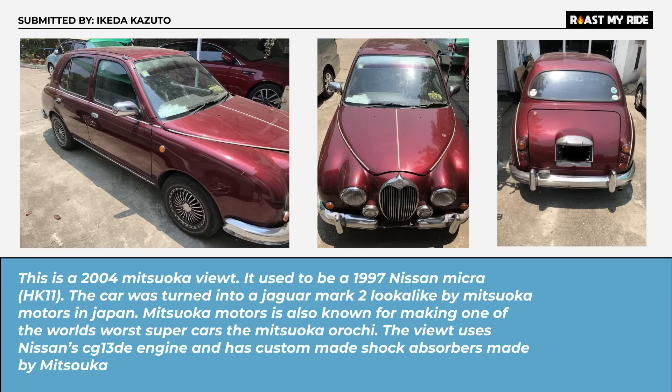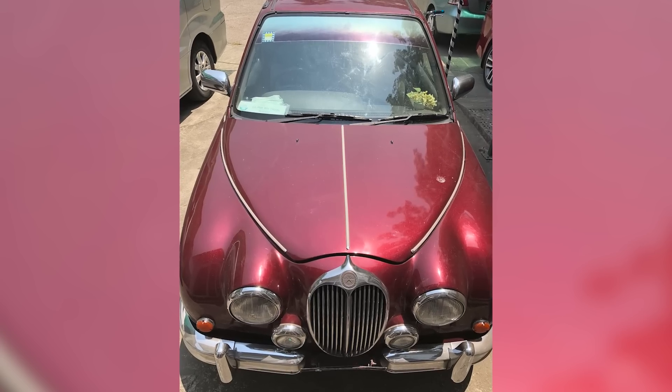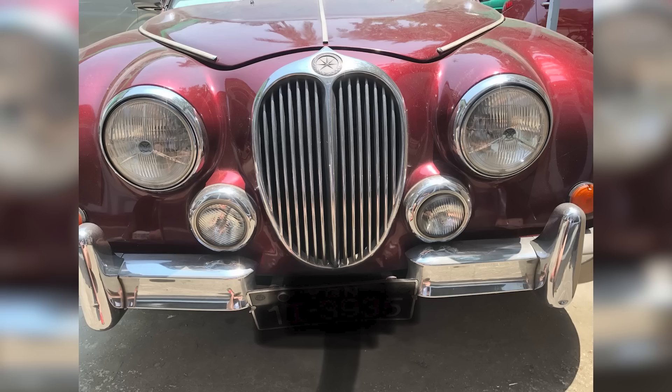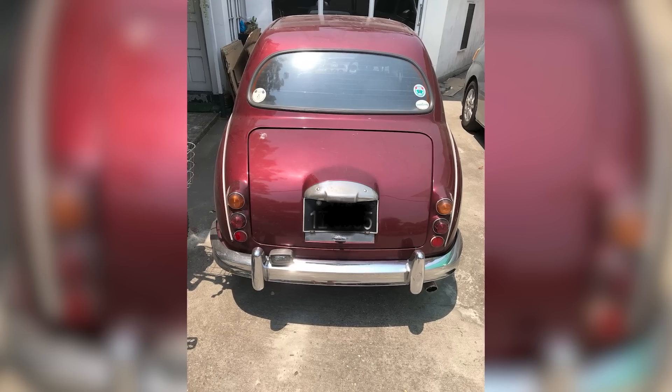You look at it and you think it's some sort of Jaguar — but it's actually a Nissan Micra base. Don't tell me that isn't a mark 2 Jag. The only way it looks anything like a Jaguar is if you were two foot tall in front of it. I put these in a big pile with kit cars and rep cars and these mini look-alike cars — just lock them away. Not for safekeeping — put them in a big hole and bury them all.